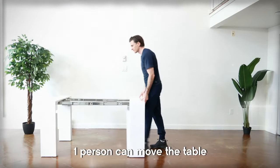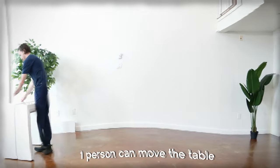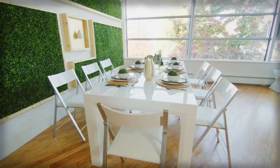What sets it apart are the discrete locking wheels and a gas mechanism that effortlessly lift and lower the unit. This surprising feature allows for easy maneuverability and effortless transformation. Available in a range of stain-resistant paint finishes as well as wood panels, this table not only saves space but also adds a touch of elegance to any interior.